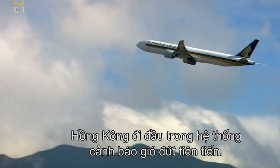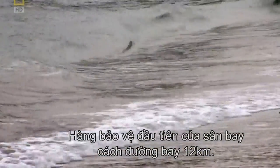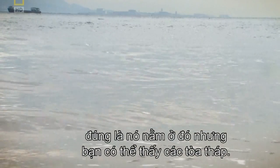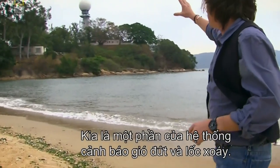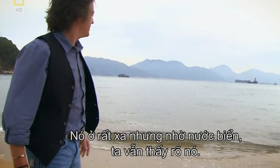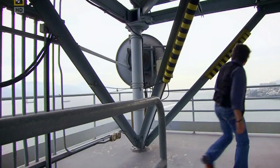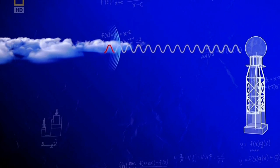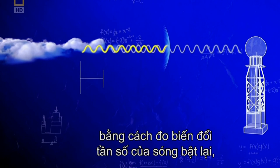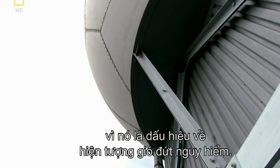Using Doppler's principle, Hong Kong pioneered an advanced wind shear warning system. The airport's first line of defence is 12 kilometres from the runway. This radar detects wind shear by looking for water droplets, usually rain. The radar waves bounce off the droplets and back to the tower. The airport can tell whether the rain is moving away from or towards the radar by measuring the change in frequency of the waves that bounce back — just like the sound of the plane changed as it flew past. Pilots can be alerted of big changes in frequency that can signal dangerous wind shear.